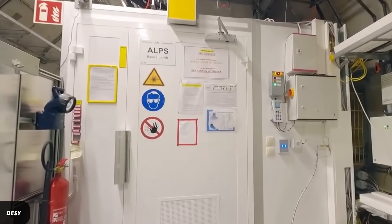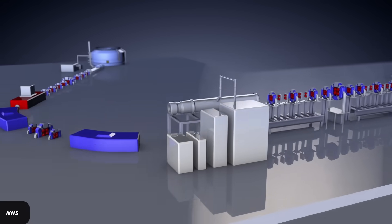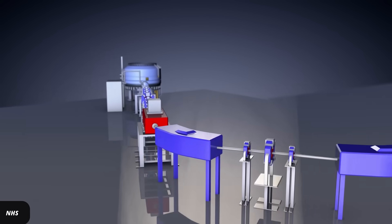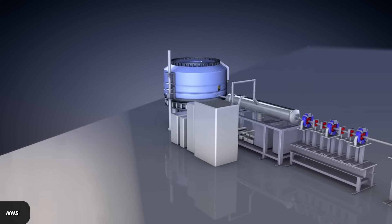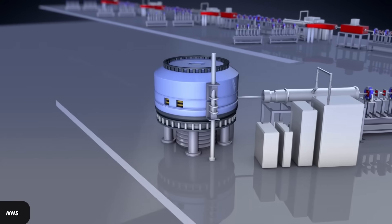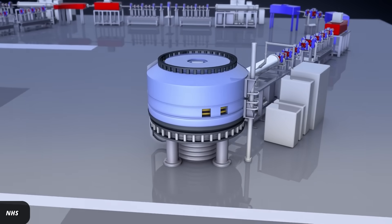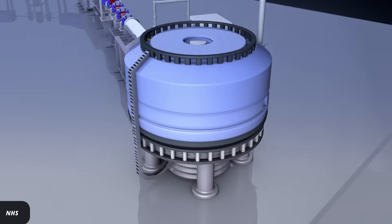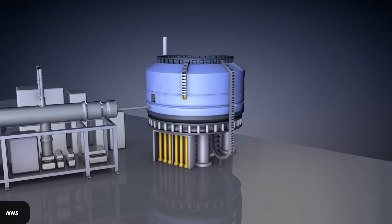Why does this even matter? Proton beams have various applications. For one thing, they're being used for cancer treatments because their energy can be deposited in tissue in a more targeted way than x-rays. However, the size and cost of the required proton accelerators makes this therapy method impossible for broad applications. Proton beams can also be used to treat or probe materials.